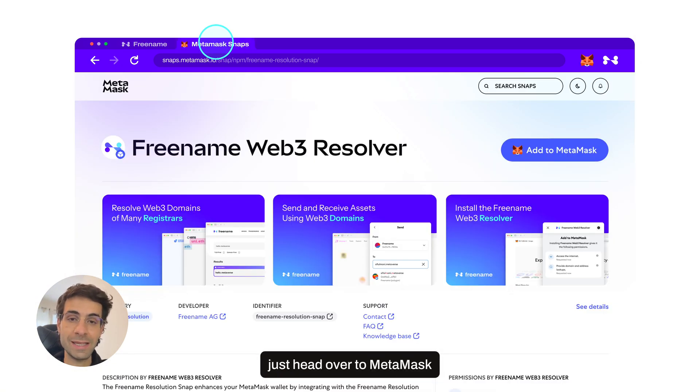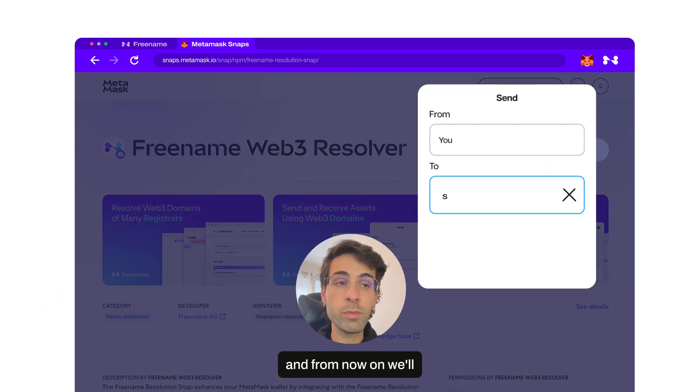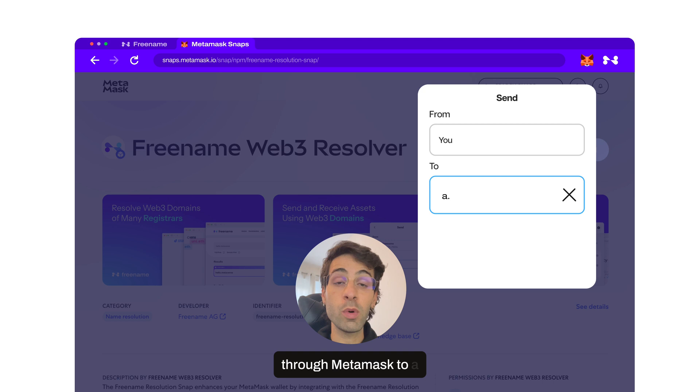To do that, head over to the MetaMask Snap store and browse for Freename Web3 Resolver. Two clicks and it will be installed directly into MetaMask. From now on, you'll be able to send money directly through MetaMask to a Web3 domain.